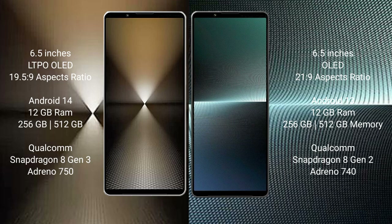The Sony Xperia 1 Mark 6 comes with 12GB of RAM and 512GB of internal storage, a Qualcomm Snapdragon 8 Gen 3 processor, and an Adreno 750 GPU. The Sony Xperia 1 Mark 5 comes with 8GB of RAM and 256GB or 512GB of internal storage, a Qualcomm Snapdragon 8 Gen 2 processor, and an Adreno 740 GPU.